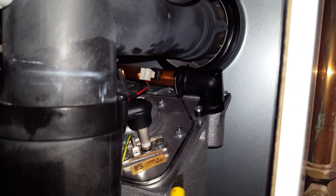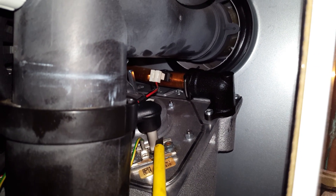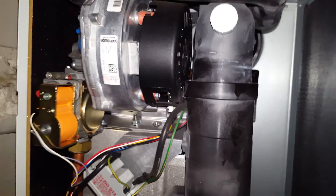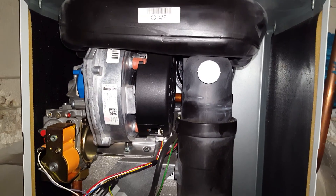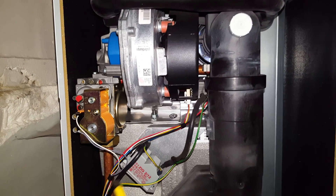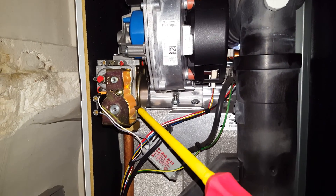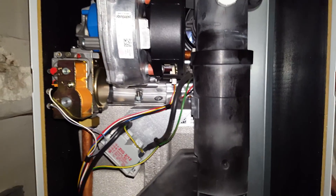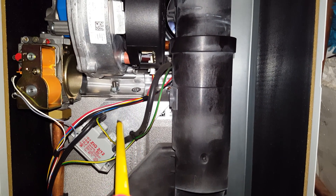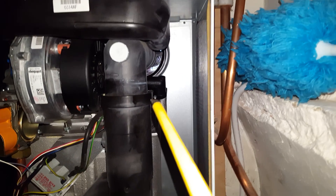You can also have a connection failure problem with the spark generator, which is here around here. You've got the spark electrode itself which is here — it's very difficult to see. Also, you can have a fan problem; the fan is located here. Gas valves could also go faulty, so you've got a gas valve there as well.